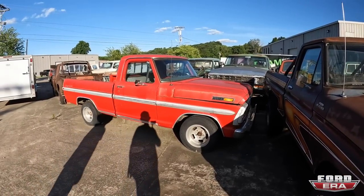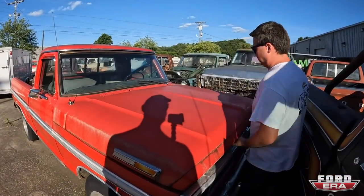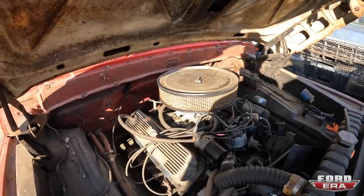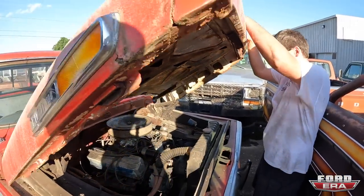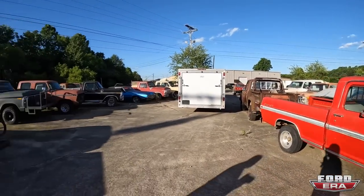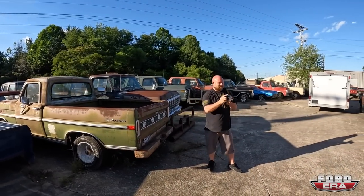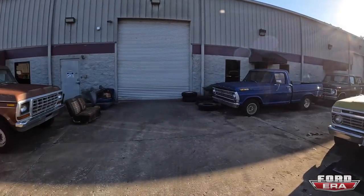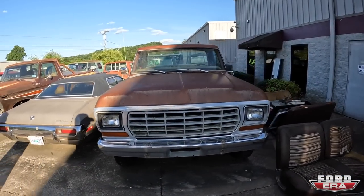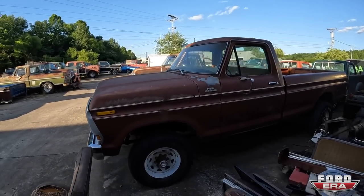Over here we've got a 1971 Ranger XLT and it's a pretty cool truck. It's got a motor — big block! That's Cory. Cory usually takes the videos, but now he's going to take some photos instead. And then over here is an F-250 chassis — they put an F-150 body on it because the body that was on it was roached.